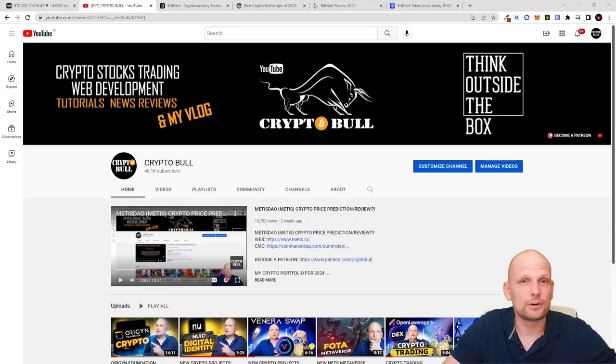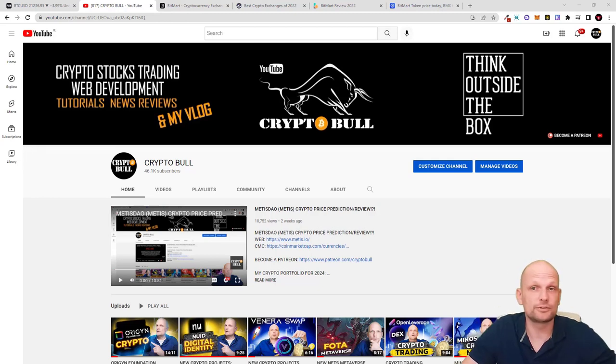Hello guys and welcome to CryptoBull. In this video I'm going to take a look at one of the top cryptocurrency exchanges, which started at the end of 2017. I will do a quick overview of this cryptocurrency exchange. The main reason I create these types of videos is that you want to have accounts with as many different cryptocurrency exchanges as you possibly can — obviously with legit exchanges — because you can't get all cryptocurrencies in one exchange.